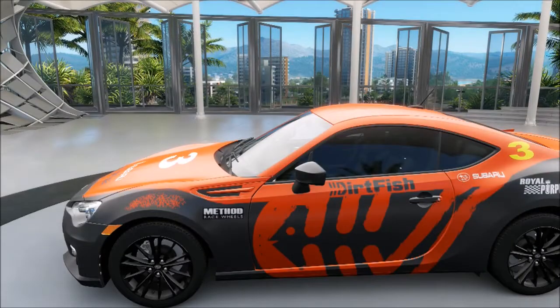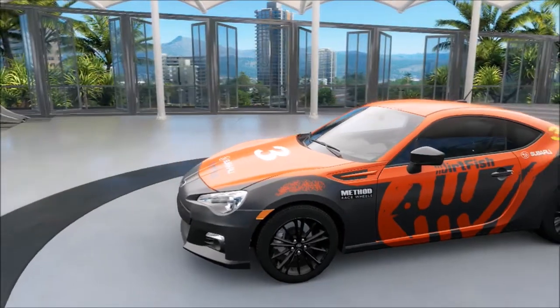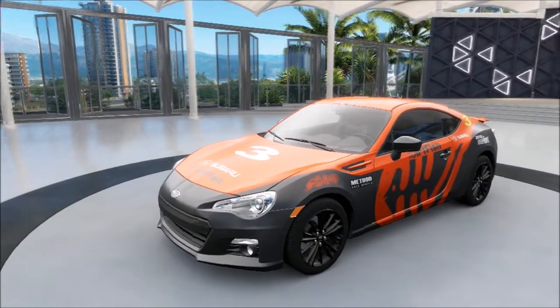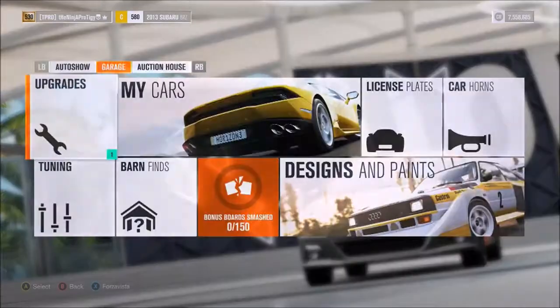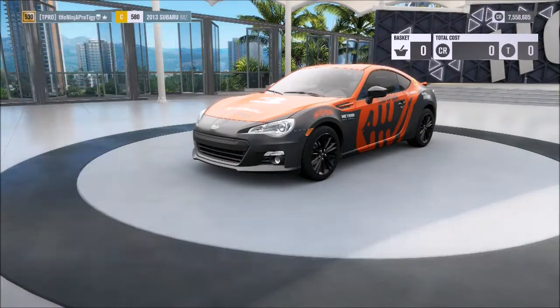What is going on guys, I'm back with another video. Today we're doing another rallycross build, and today we're in the Subaru BRZ. This is a car I've been wanting to do for a while — I really really like this car as a rally car. I got this super awesome Dirt Fish rally paint job on it, so let's go ahead and start building this thing up.